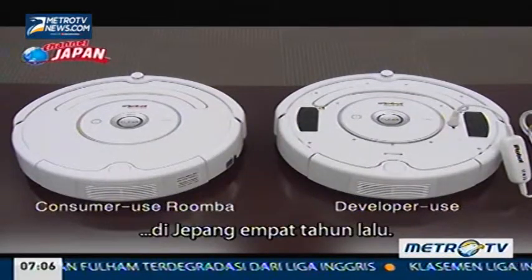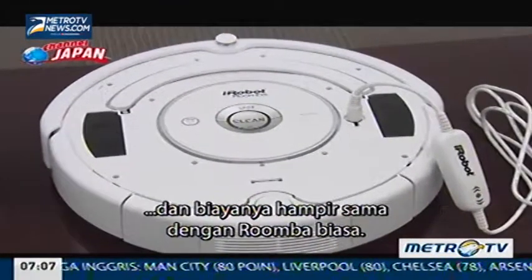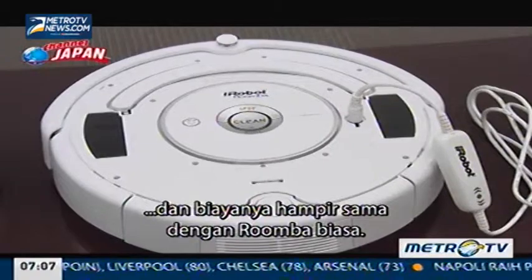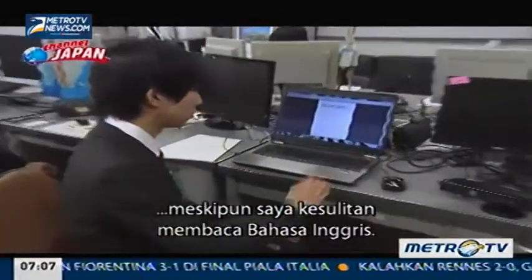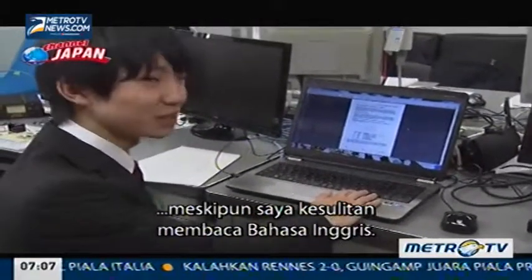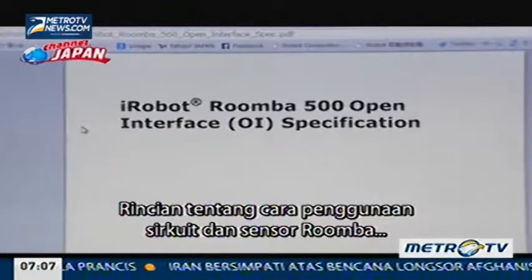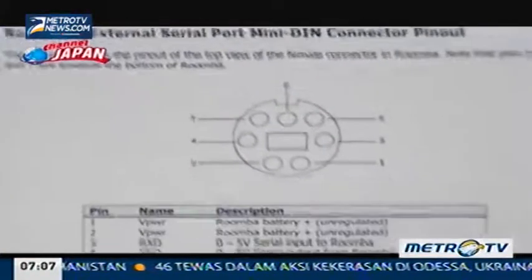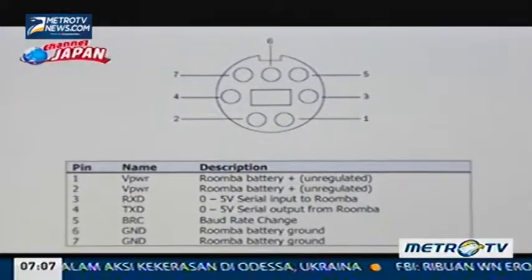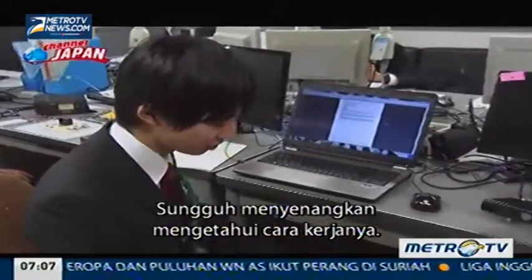The kit includes plugs to change the signals and costs almost the same as a regular Roomba. You can get the specs from the internet, although he has trouble reading English. Details on how to use the circuits and sensors of the Roomba can be easily found on the internet. It's fun to learn how it actually works.